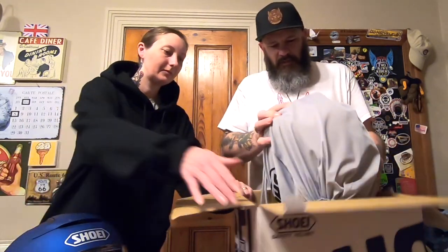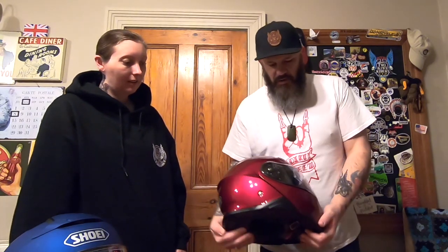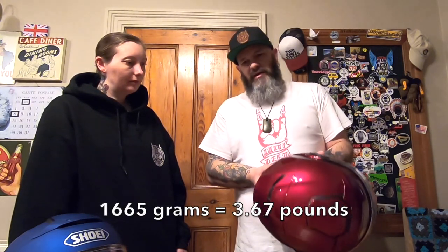Oh wow, oh my goodness, look at that! Now of course we're not in natural light, we're just under yellow house lights, but you can get a sense of the deep red that that is. That's a gorgeous helmet. The first thing I notice is how incredibly light it is compared to my other helmet. The helmet alone is 1,665 grams, so that's just over one and a half kilograms. Mine's slightly smaller so slightly lighter.